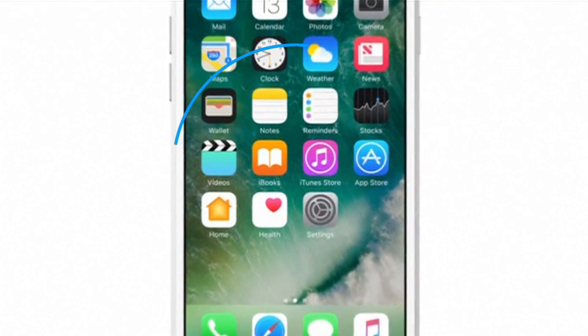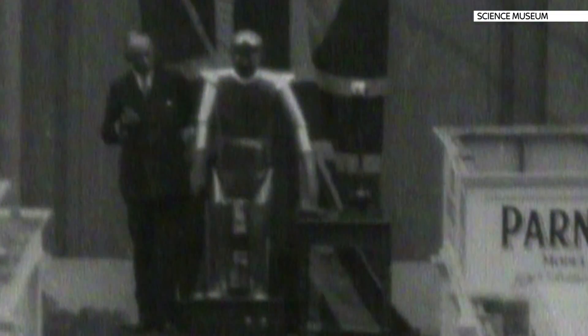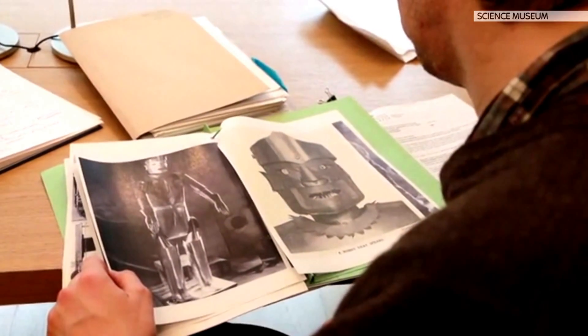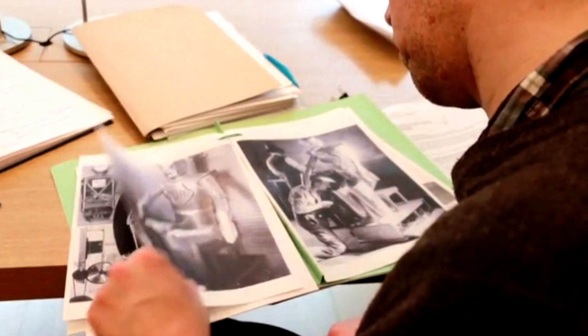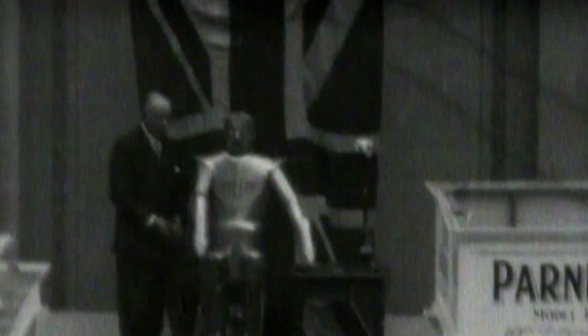Good news: Eric the robot has hit his crowdfunding target. We first showed you Eric when we featured the Science Museum's campaign to raise £35,000 to bring the UK's first robot back to life using original archive materials for reference. After being built in 1928, Eric vanished without a trace.